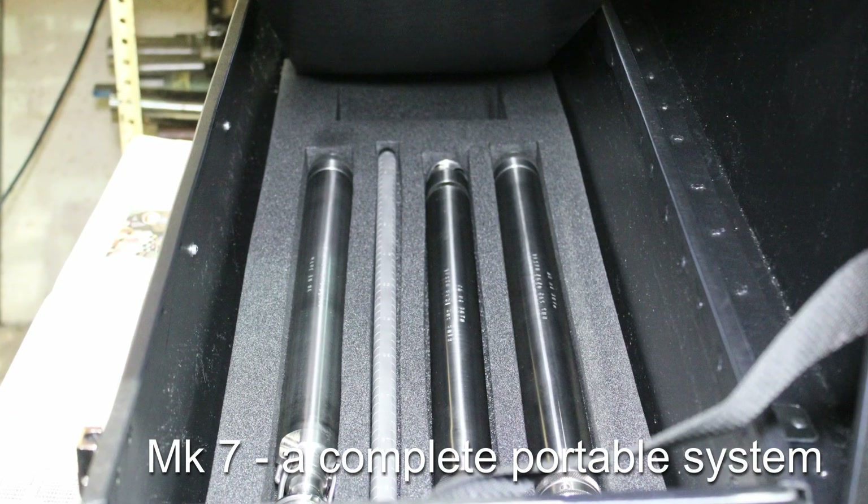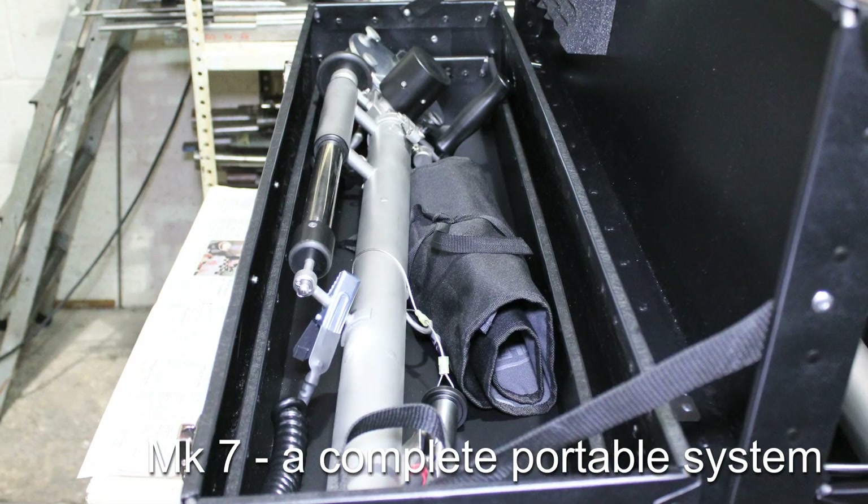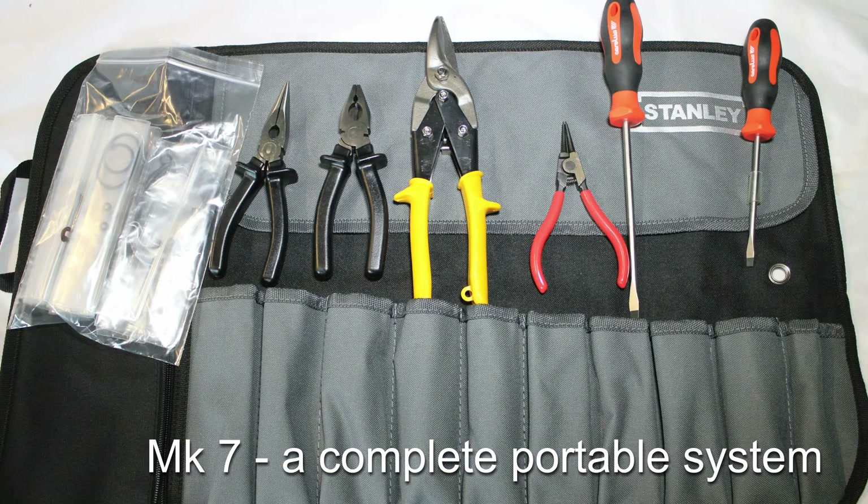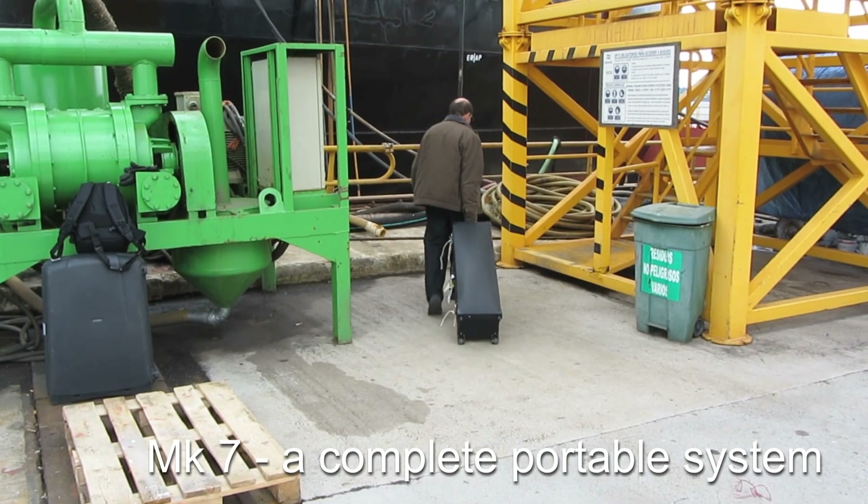The MK7 is a complete portable system, easily transported as airline luggage and light enough to be carried up flights of steps onto a ship's deck.